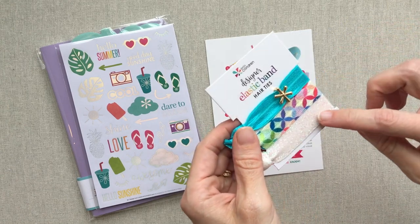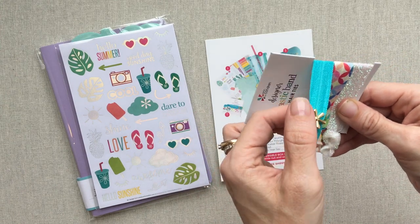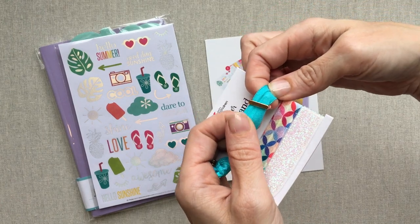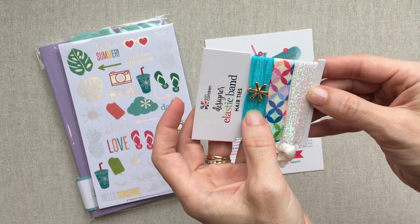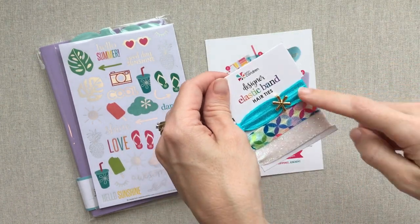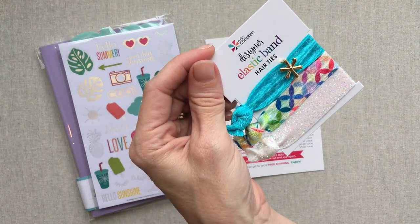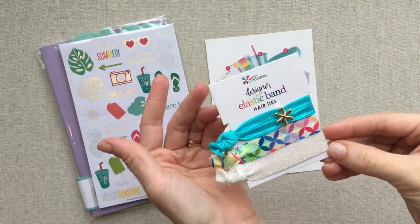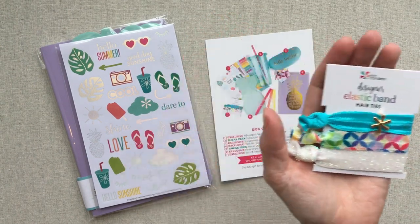These other two I'll probably see if my nieces want, and of course I will warn them about the glitter coming off. This is a little slide that just slides on the hairband, so if you make a ponytail that would just show up. I could definitely do without this in here and replace it with something else because it's a $7 value and it's just not for me. I generally lean towards wanting more of the planner items.